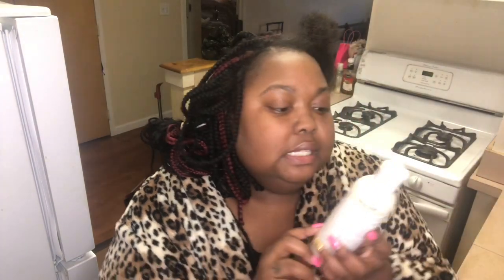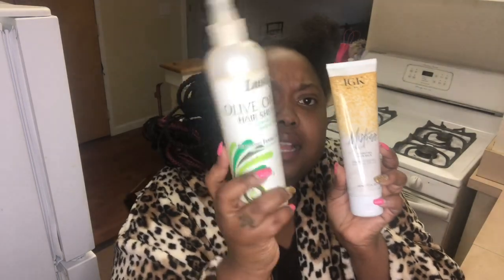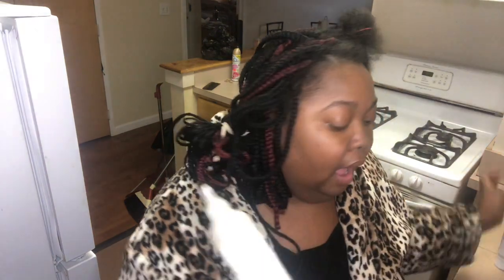I got this IGK NY hydrating leave-in balm in my Boxycharm. It smells really good and does amazing things for my hair, but it's not something I would repurchase — it was just a nice perk. Then I'm going to use this Lusty four-in-one conditioner from Dollar Tree, which I've been using for years, as part of my leave-in mixture. I also mix a little conditioner with water in a spray bottle — shake it, spray it through my hair, and it helps so much with combing through.